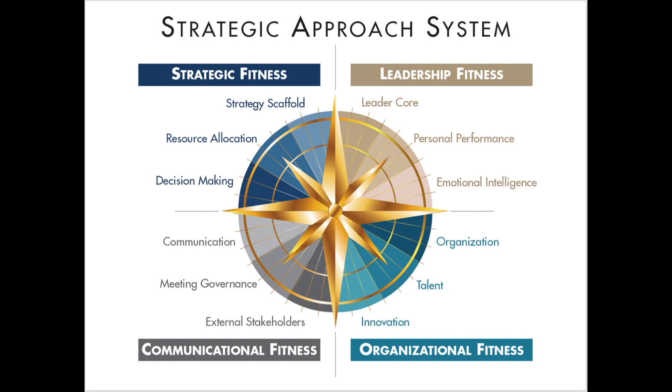The Strategic Approach System can be used by executives who'd like to work directly with me, and it can also be licensed by executive coaches who want a comprehensive and content-rich platform to help their clients develop their strategic leadership capabilities.